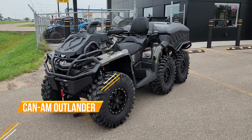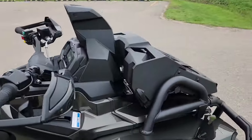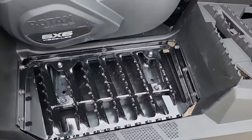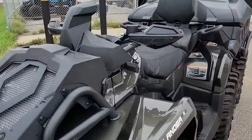The Can-Am Outlander 1000 is a robust all-terrain vehicle designed to tackle the toughest terrain with its 976cc Rotax V-twin engine, producing 82 horsepower and 59 lb-ft of torque.